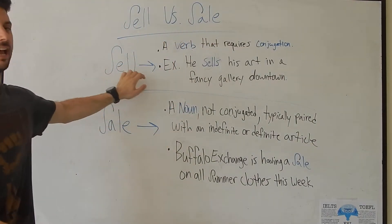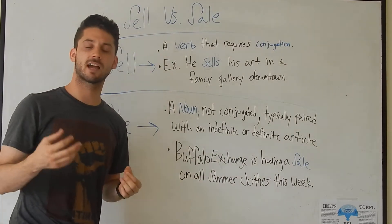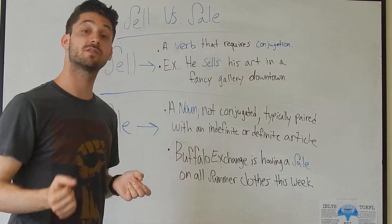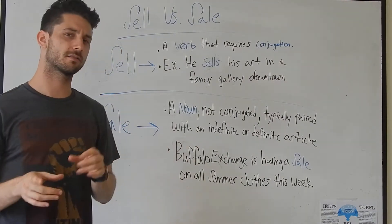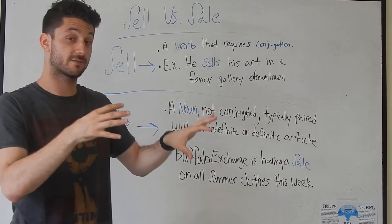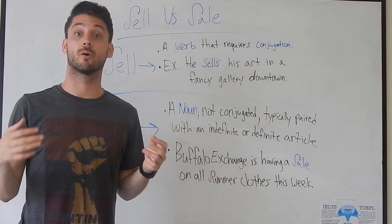Sell, S-E-L-L, is a verb that requires conjugation. That means I would say I sell, or you sell, or he or she sells — notice that S. That's in present form. If I were to use this in the past form, I would say I sold, or he sold, or she sold.